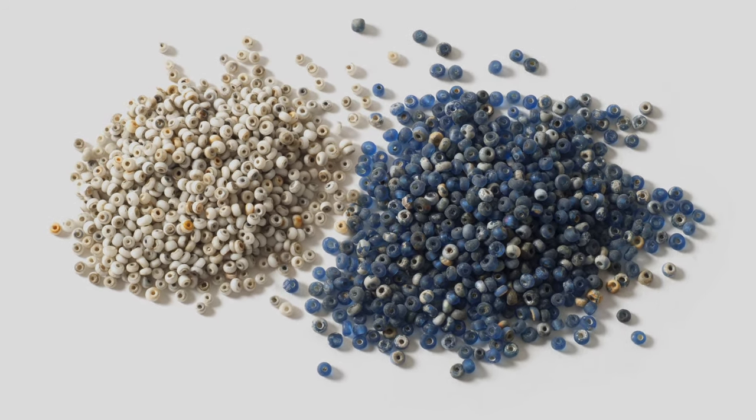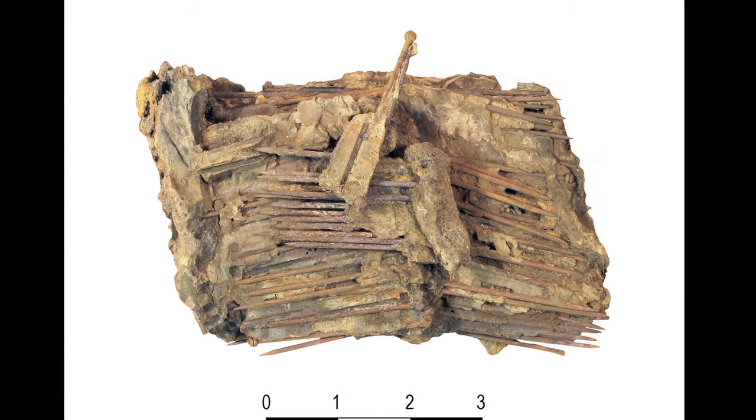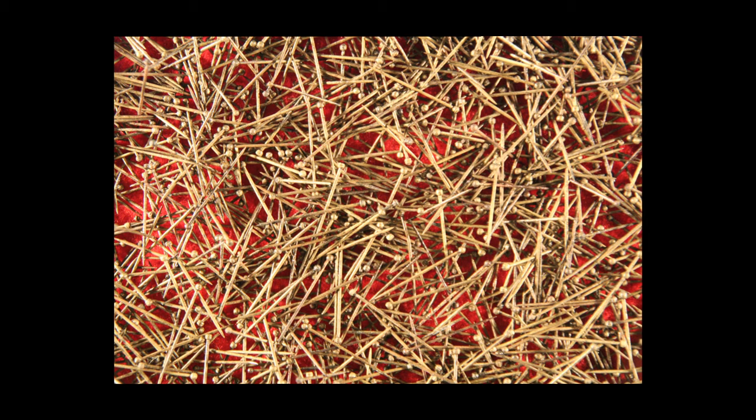It's the same with the straight pins, which most people don't think are very exciting, but in fact with 17,000 of them it makes it one of the largest collections we have and provides a lot of information on manufacturing and use that otherwise we wouldn't know.